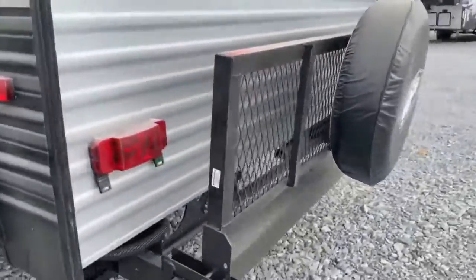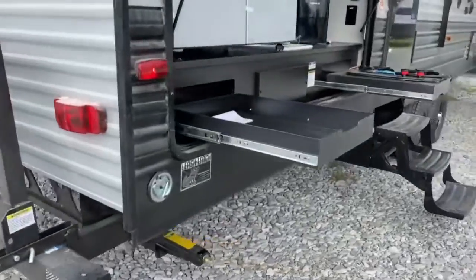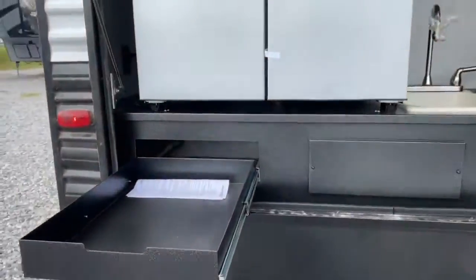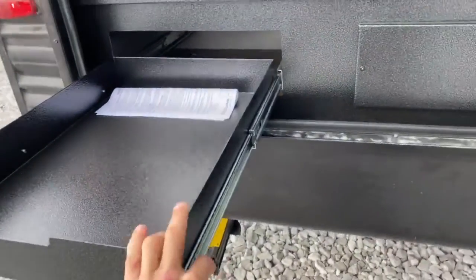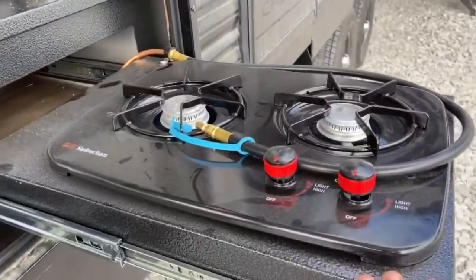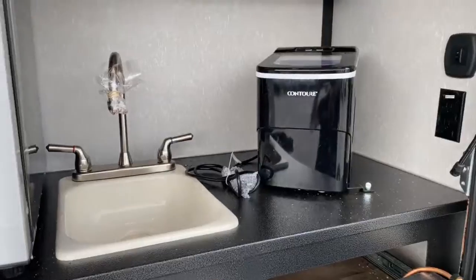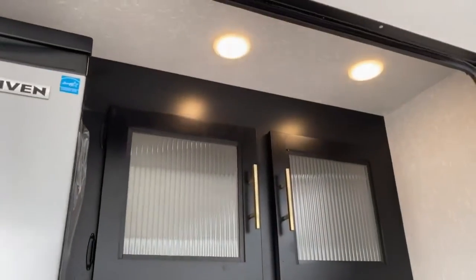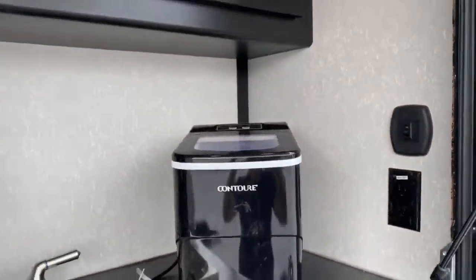Coming around the back of the unit, it does have a storage rack and luggage rack. Then on the passenger side you've got your outdoor kitchen — a nice large refrigerator and freezer, storage drawers so you can keep all your spices, grilling tools, whatever. Then here you've got a two-burner Suburban stovetop, Contour ice maker, and single basin sink. You do have some storage space up above and this space is lighted. It does have a switch so you don't have to be seven foot tall to reach those lights.